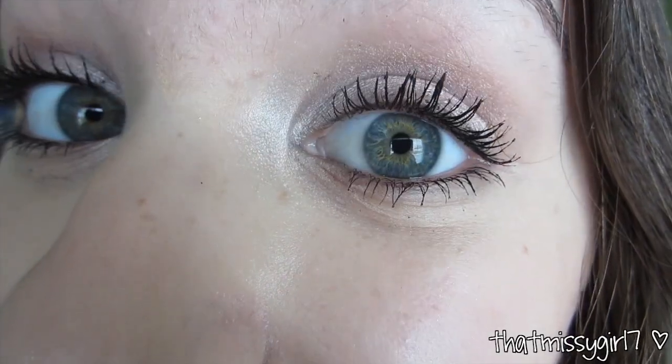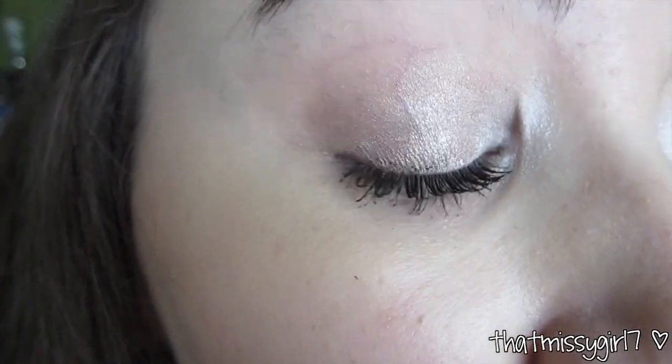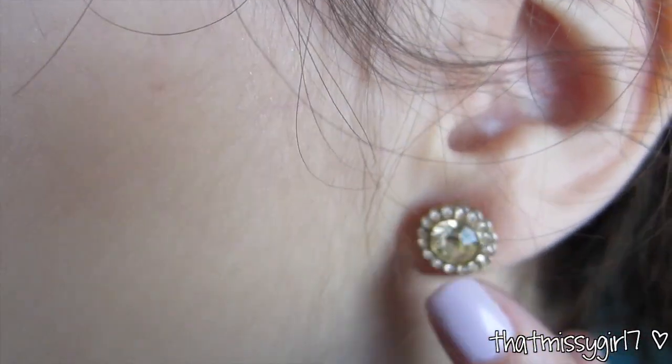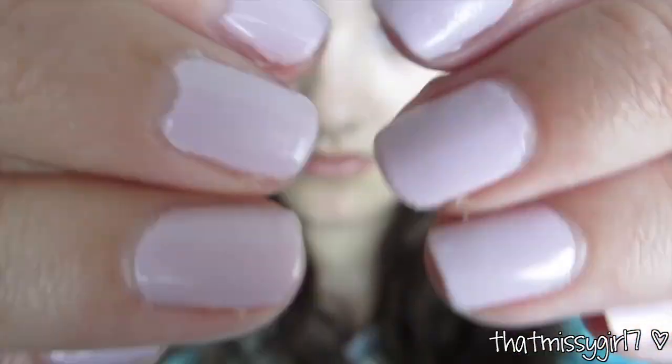Hey guys, it's Friday. I used my Naked Palette again and like always my makeup will be linked down below. Here's just a close-up of my makeup. And I wore this lip gloss from Bath & Body Works. My earrings are again from Kohl's and I'm still wearing my Revlon Lilac Pastel nail polish.